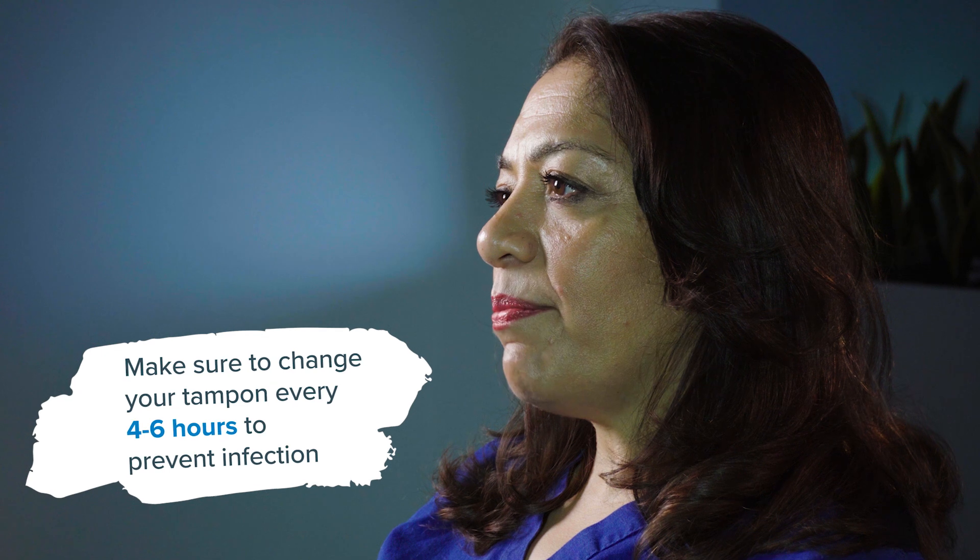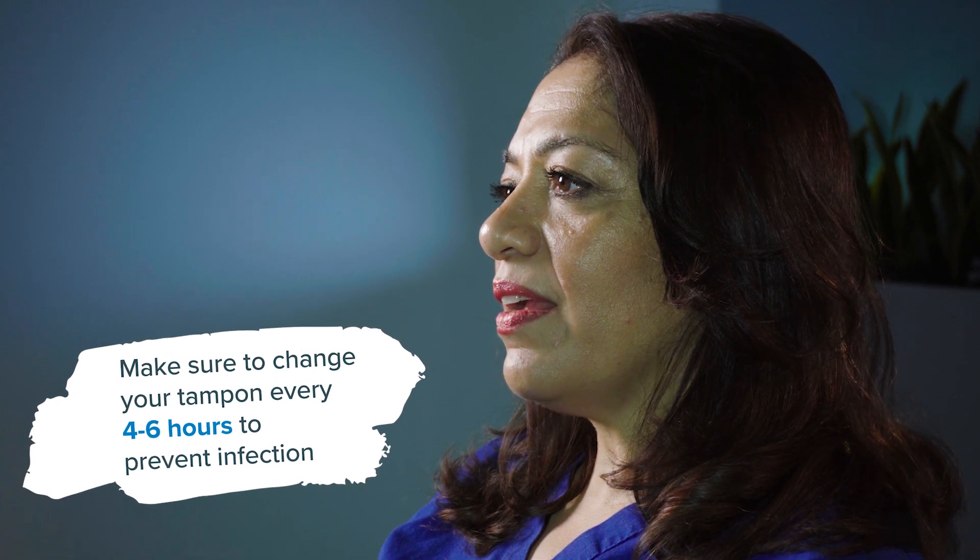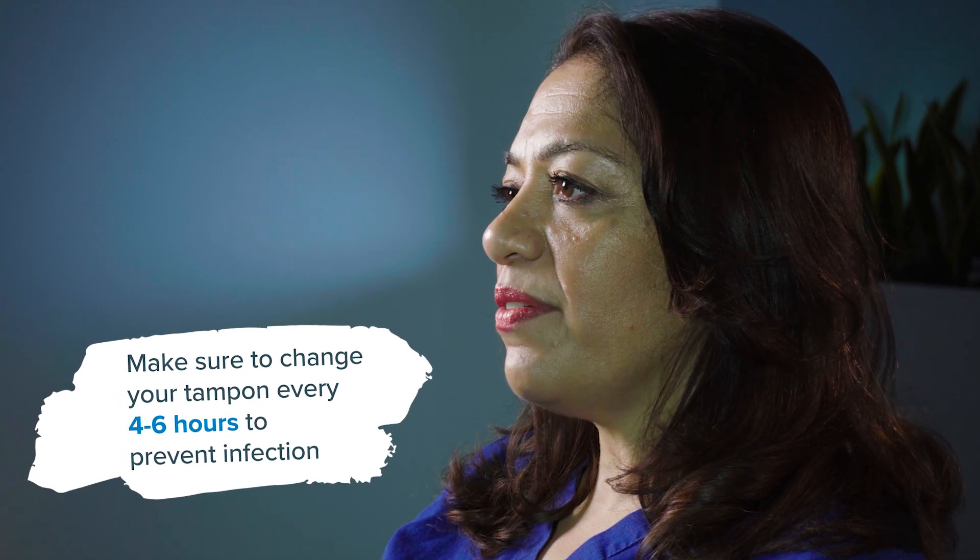To properly remove a tampon, gently pull on the string whilst in a comfortable position over the toilet, similar to the position you use to insert your tampon. Once the tampon has been removed, make sure you dispose of it responsibly in the same way that you would a used period pad. Tampons don't break down the same way as toilet paper does, so please don't be tempted to flush them down the loo.